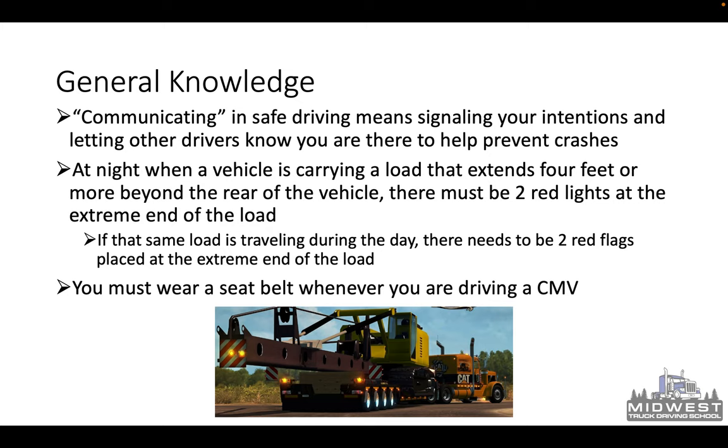At night, when a vehicle is carrying a load that extends four feet or more beyond the rear of the vehicle, there must be two red lights at the extreme end of the load. If that same load is traveling during the day, there needs to be two red flags placed at the extreme end of the load. You must also wear a seatbelt whenever you are driving a CMV — just like your personal vehicle, you've got to have a seatbelt on in a semi-truck.